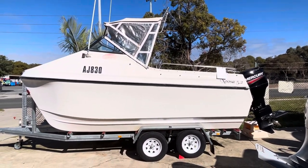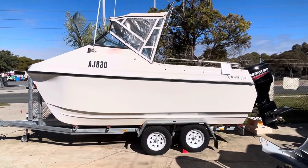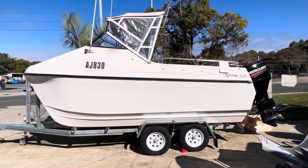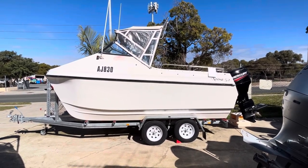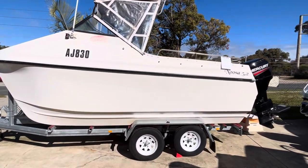We're going to video this one where it is because it's a bit big to move. This is a 5.2 Noosa Cat, it was built in mid-1994, and it was a bit of a collaboration — Noosa Cat and Shark Cat worked together to build this design.